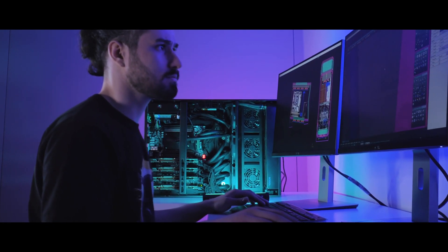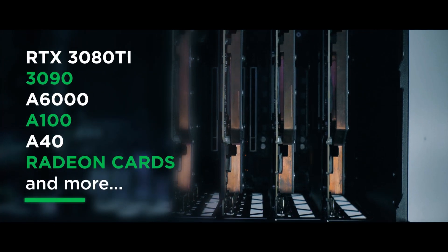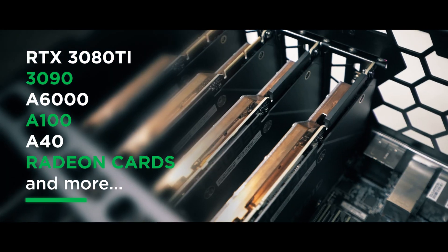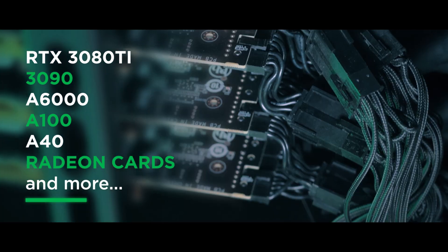The Grando RMS is compatible with all the latest GPUs like the NVIDIA RTX 3080 Ti, the 3090, the A8000, the A100, the A40, Radeon cards and many more.